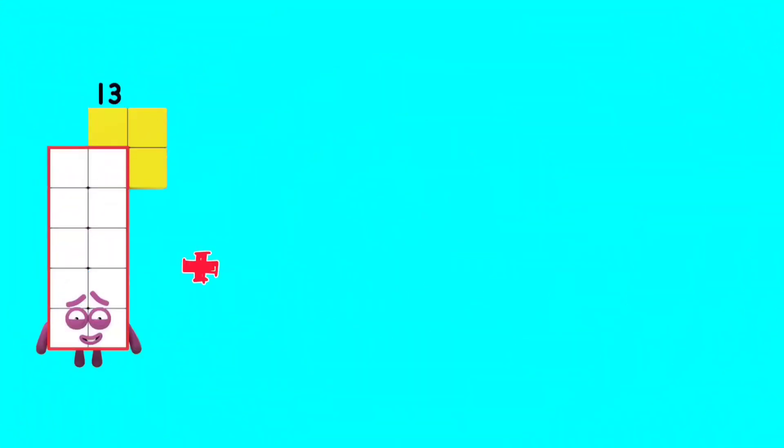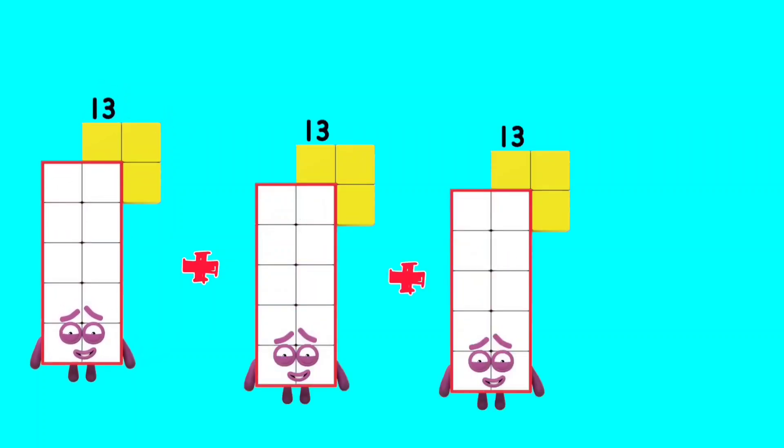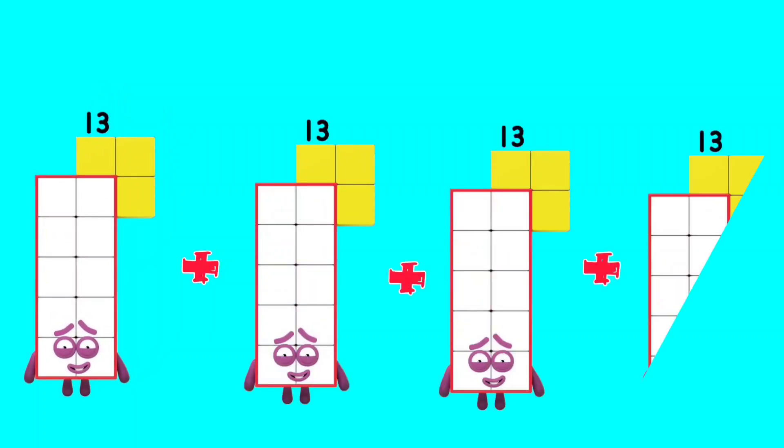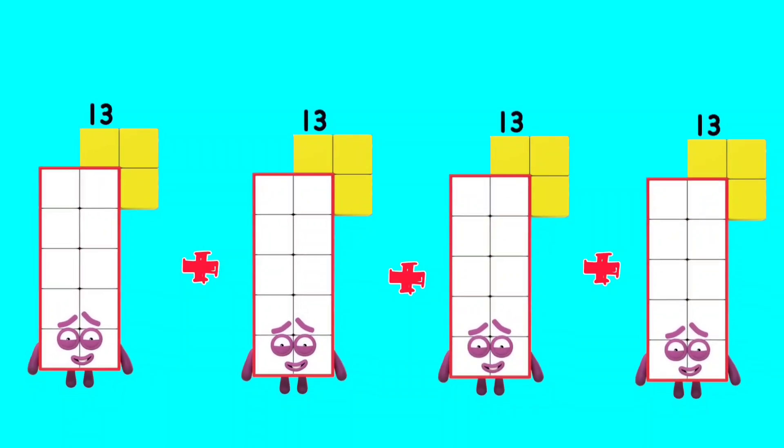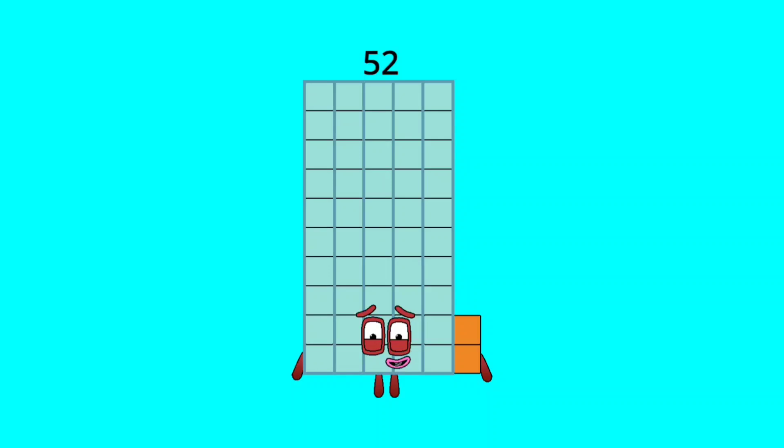13 plus 13 plus 13 plus 13 plus 13 plus 13 is equal to 52.